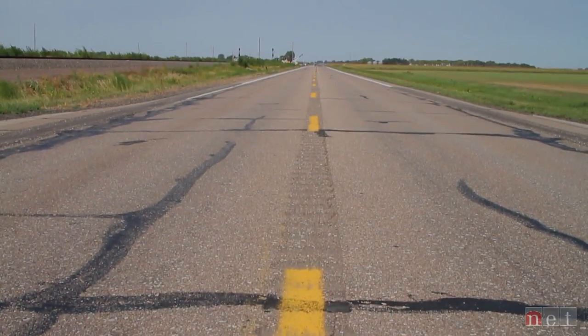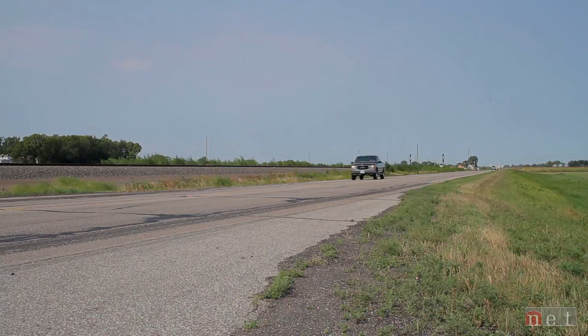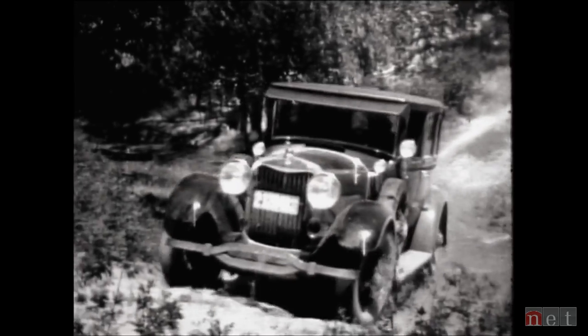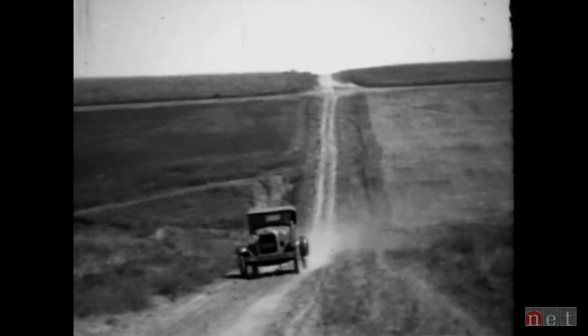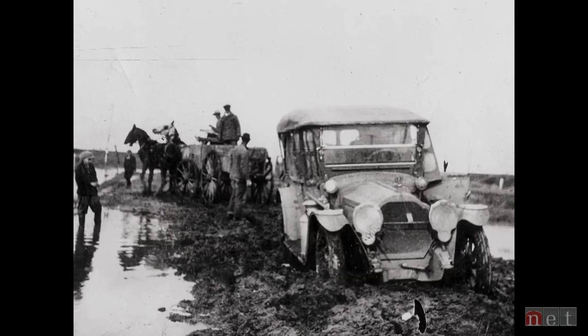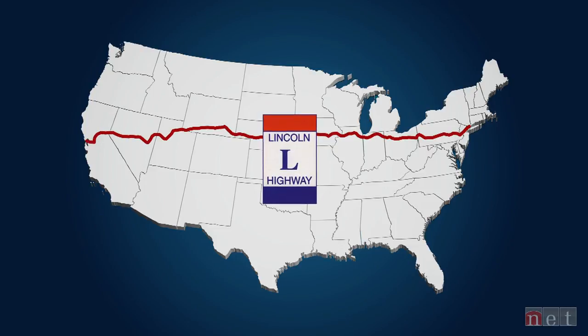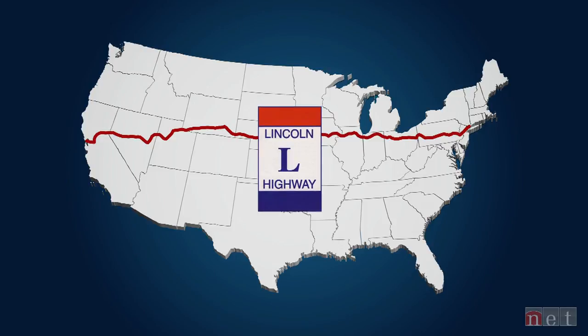The interstate is nice, but it almost removes you from Nebraska, whereas on Highway 30 or the Lincoln Highway, you went through every little town and got to see what was going on in the countryside much better. If you owned a car in the early 1900s, good luck finding a road to drive on. You could follow the old wagon trails, but a little rain turned those roads to mud. In September 1912, an Indiana man named Carl Graham Fisher imagined the future — a transcontinental highway paved with concrete. He knew he couldn't do it alone, so he enlisted the support of local businesses and communities along the route.